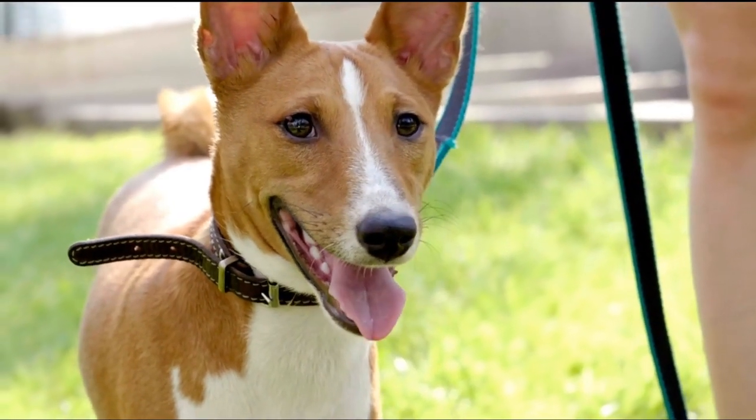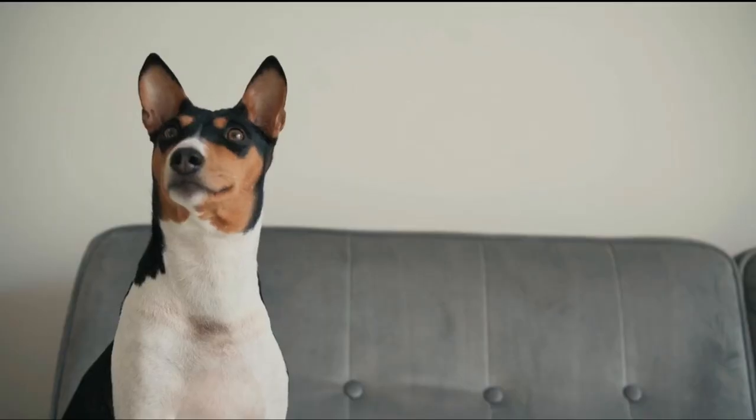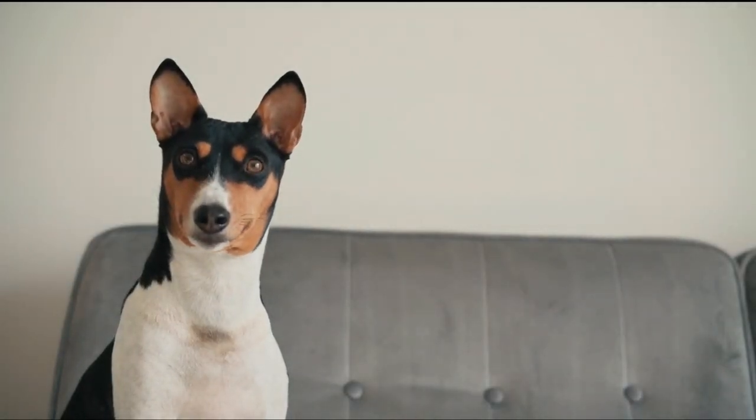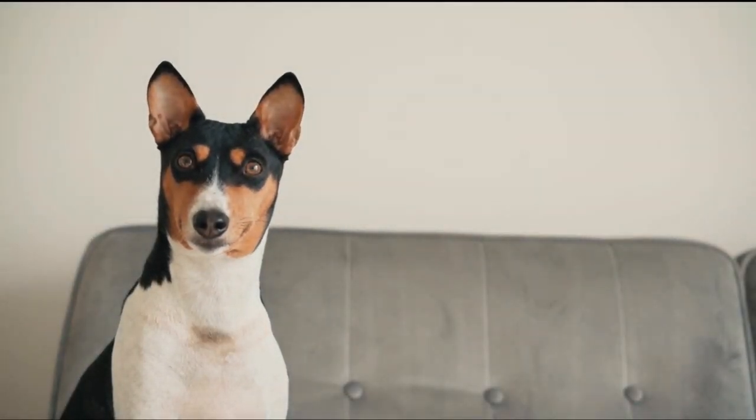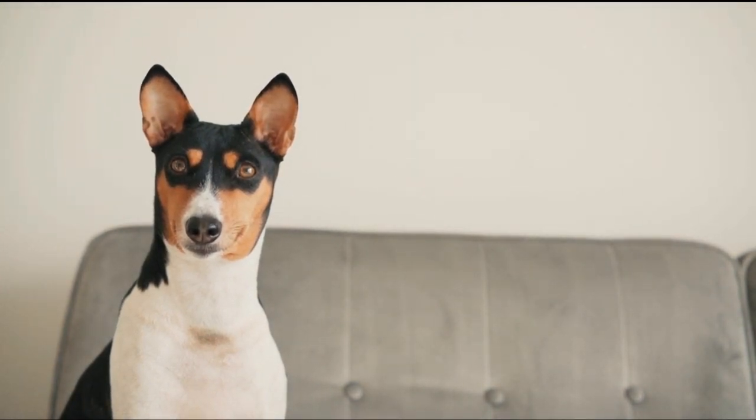The breed's original foundation came from the Democratic Republic of the Congo. The dog's origins date back to ancient Egypt, where traits of the Basenji can be found carved in stone on tombs of the pharaohs. Basenjis were discovered by westerners in the Congo region of West Africa in the 19th century.